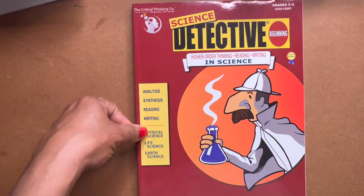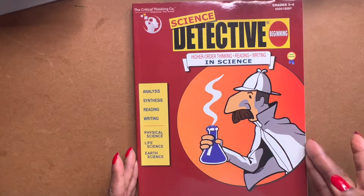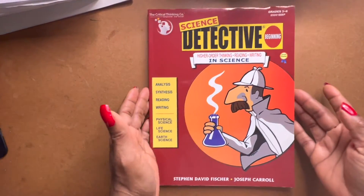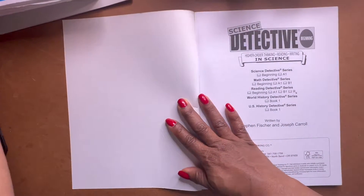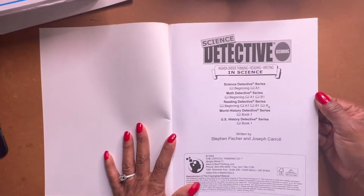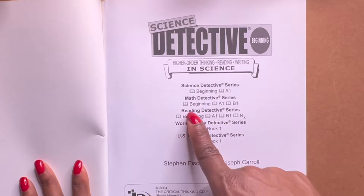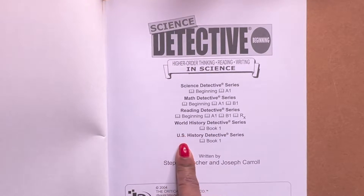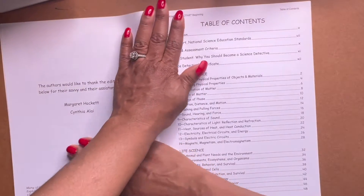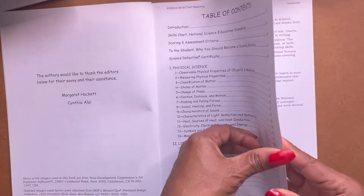These are some of the things that you're going to be doing in this book pertaining to all of these sciences. You'll be doing analysis, synthesis, reading, and writing. I'm not going to really be talking too much — I just finished my Mequon review and I really need to rest my voice. So you have the Science Series, the Math Series, the Reading Series, World History, and U.S. History. I love the Critical Thinking Company — I have so much material from them. Let's get to flipping.